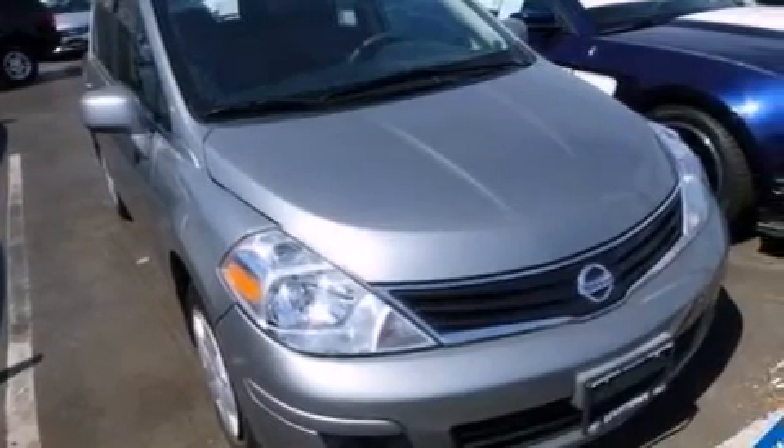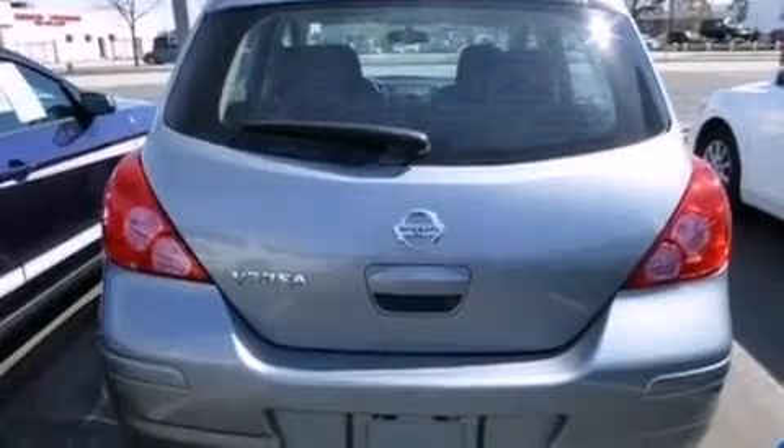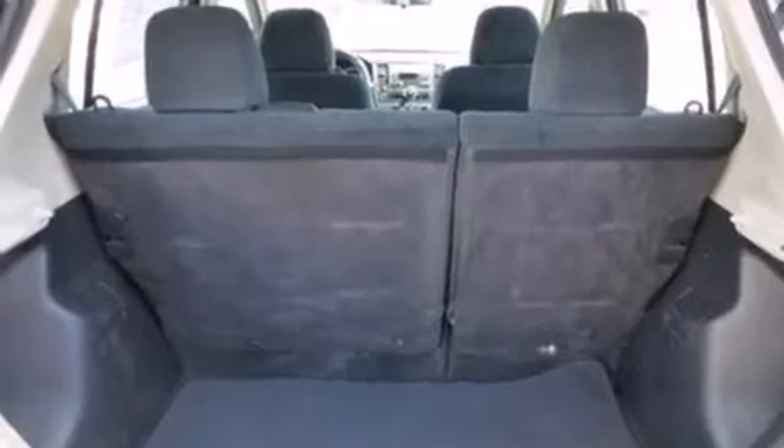A low tire pressure indicator, air conditioning, full power accessories, a CD player, a passenger side vanity mirror, rear curtain airbags, rear seat childproof door locks, a pass-through rear seat, and a power rear lift tailgate.